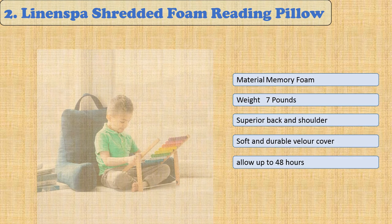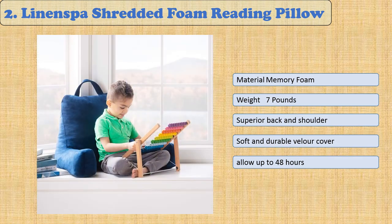This cozy pillow has plush velour fabric covers available in navy blue or natural stone colors, arms at the side for propping up books or feet when needed, and a carry handle on top for easy portability. Extra large sized pillows also include removable neck support, perfect for customizing comfort by adjusting where it presses against your neck.